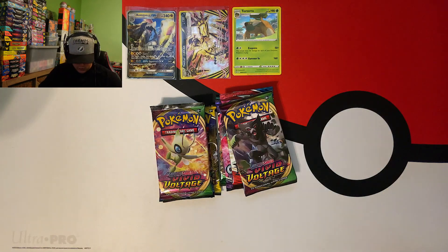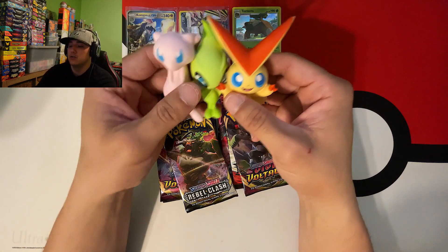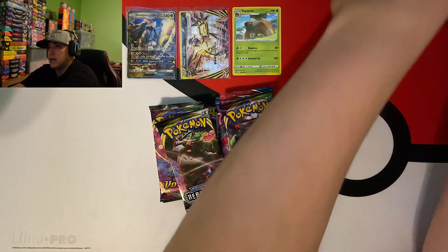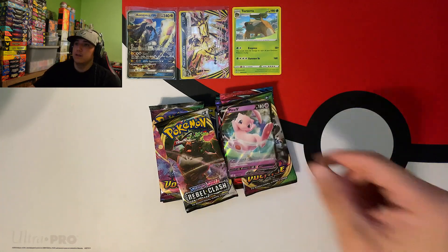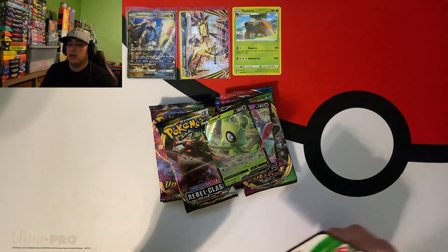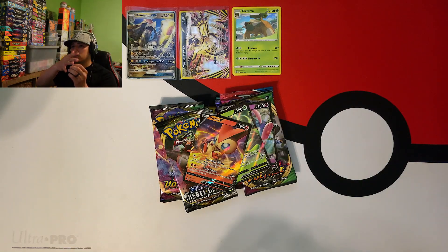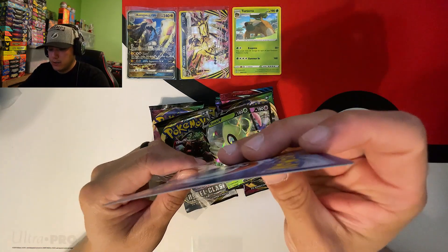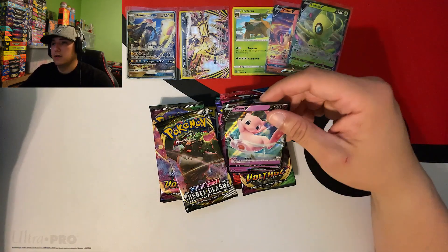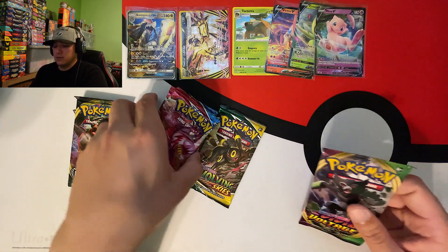We also have our little Squishy toys featuring Victini, Celebi, and Mew - they're literally like stress ball material, so that's pretty neat! We got the Mew card, the Celebi, and Victini promo cards, plus the code card to redeem those. Let's go ahead and get these ultra rares into a sleeve because they are actual cards from sets, not just promos.